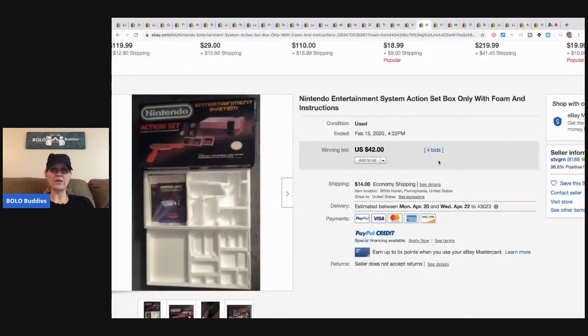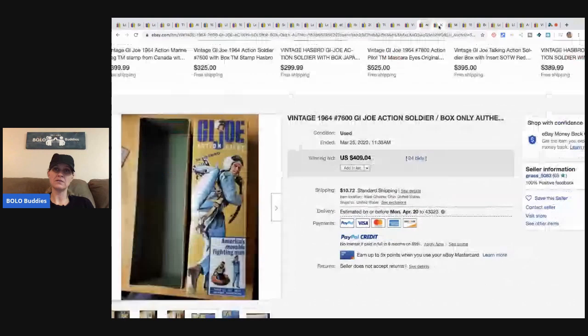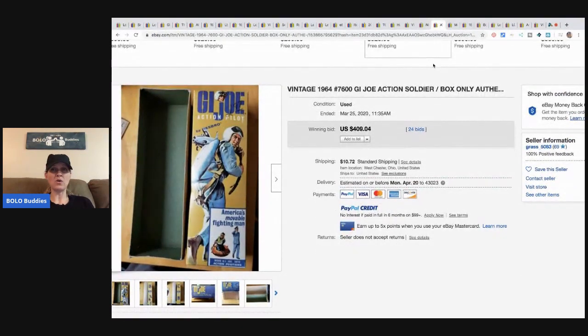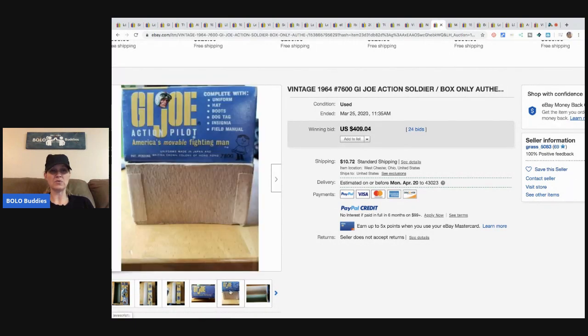This is a Nintendo Entertainment System — just the box, instructions, and foam — and it sold for $42 plus shipping. When you're at a garage sale or estate sale and you see just the box, grab it cheap because people find the systems and want the box to complete it. This is a GI Joe 1964 box only — sold for $409.04 with 24 bids.